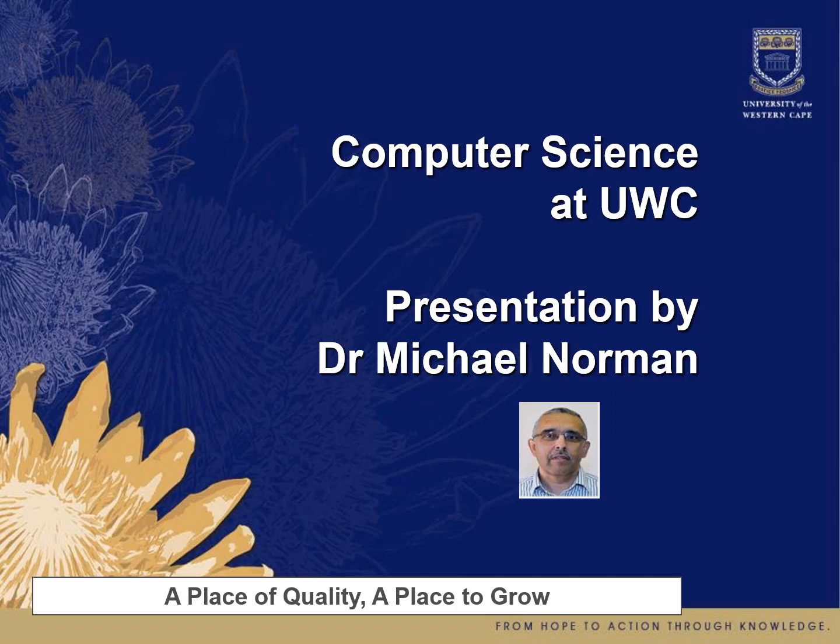Good day everybody. My name is Dr. Michael Norman and I'll now present to you what computer science at UWC entails. Welcome to this presentation.